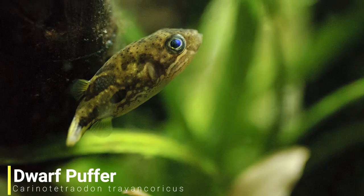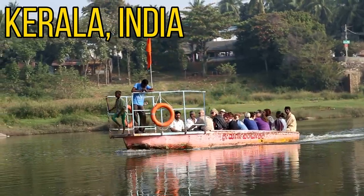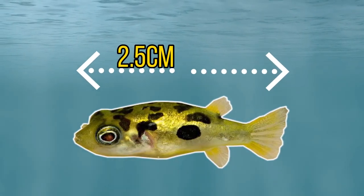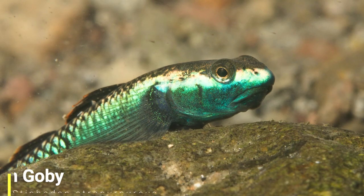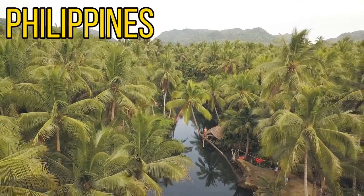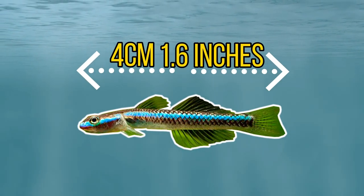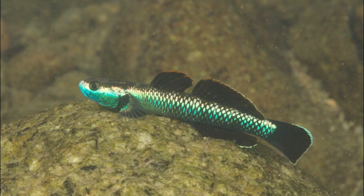The next tiny fish is the dwarf puffer — these tiny puffer fish are endemic to the state of Kerala in India and only reach around 2.5 centimeters or 1 inch long, and they're famous for having a massive personality. Our final tiny aquarium fish is the blue neon goby — these can be found in the Philippines and max out at around 4 centimeters or 1.6 inches long, and they're a great tiny fish if you're looking for something different.